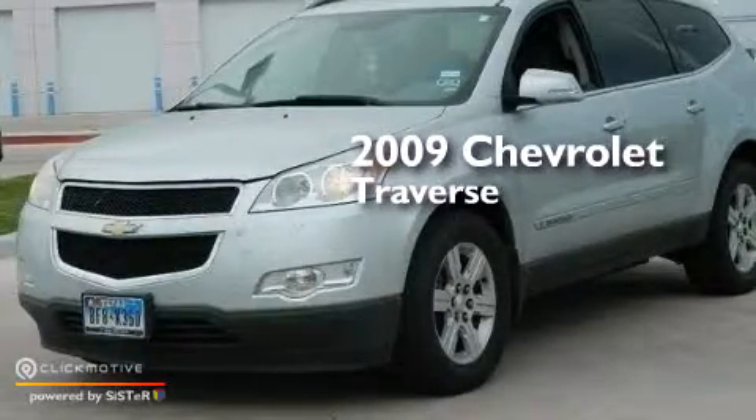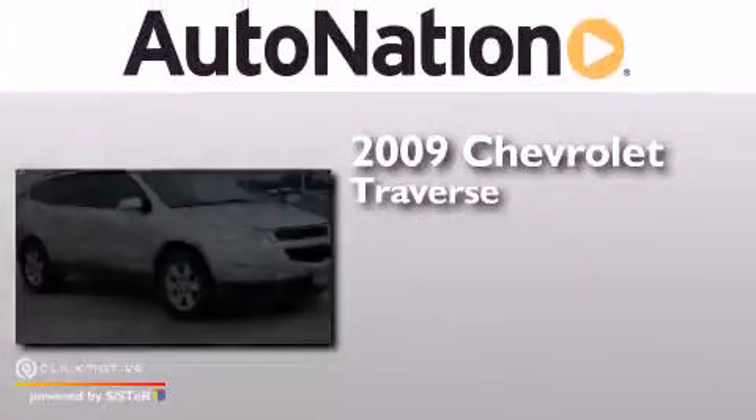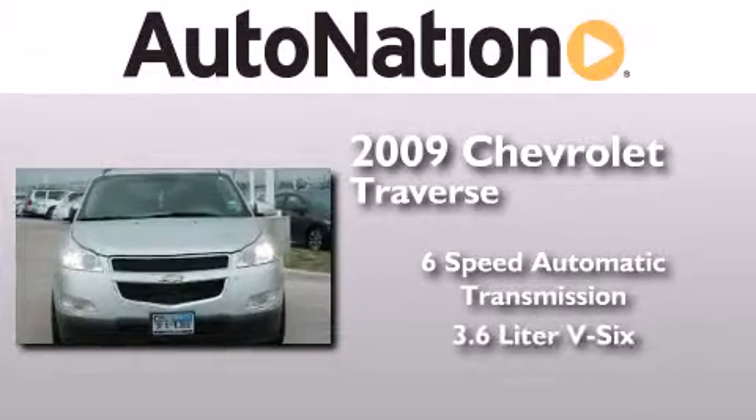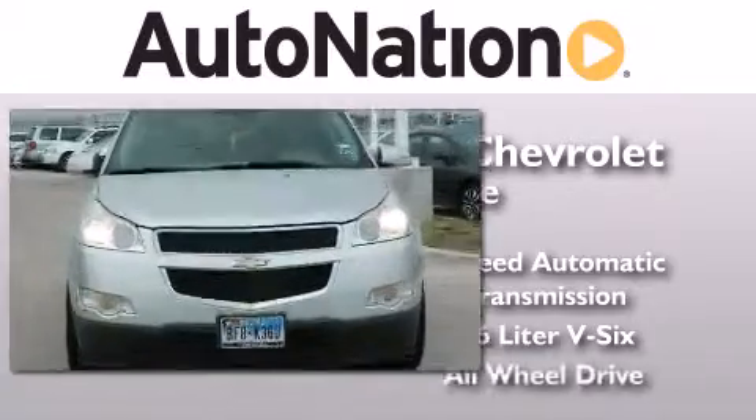This is a 2009 Chevrolet Traverse. This crossover has a six-speed automatic transmission, a 3.6-liter V6, and all-wheel drive.